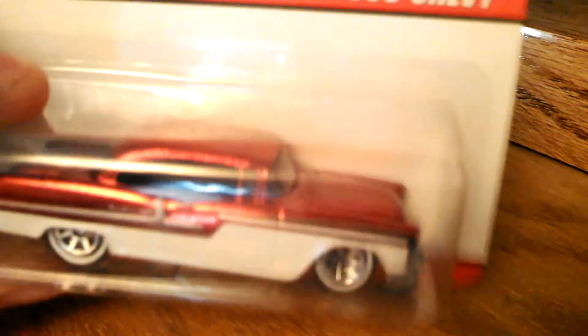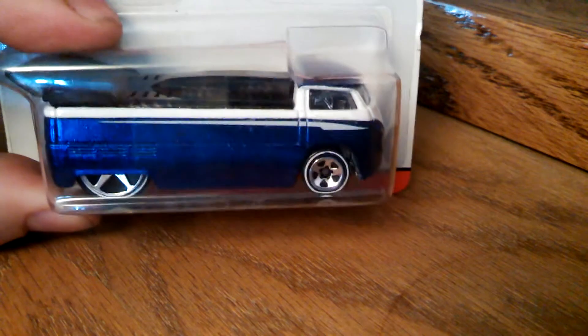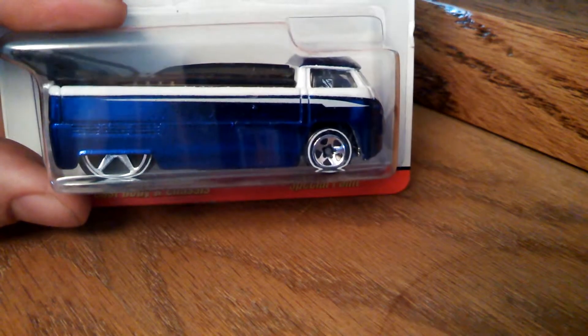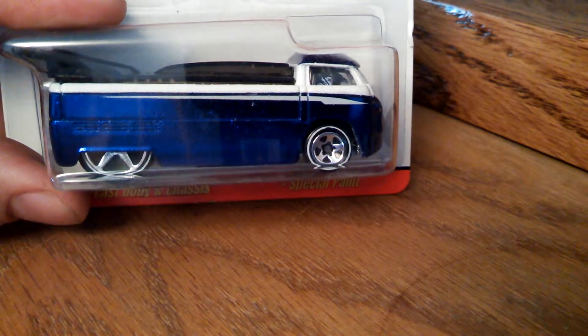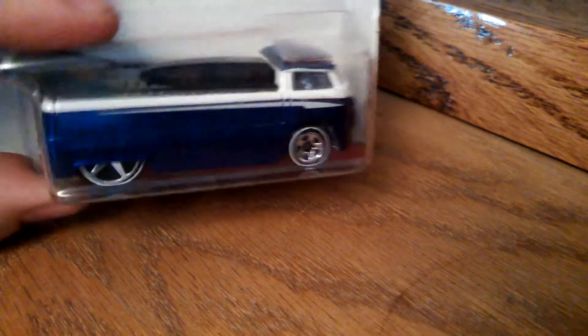And then another 55 Chevy in a different color. Guys, this is a first for me — Tony, I don't have any drag trucks, I don't have any drag buses. Until now. Tony, thank you. I cannot get these to save my life. I am so happy to have that. I am so grateful. I can't even express it properly.